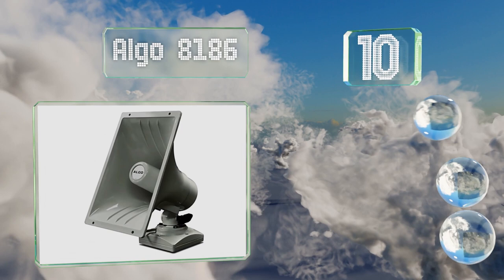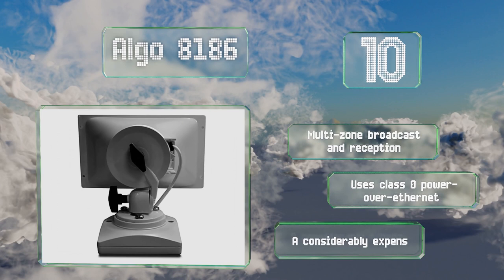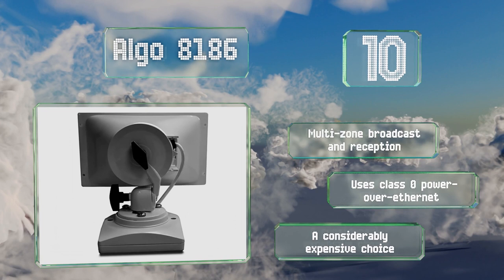Starting off our list at number 10, the Algo 8186 is designed specifically for use in a professionally installed system. Its control software allows for extensive customization and it mounts easily to a wall or weatherproof electrical box. It comes with multi-zone broadcast and reception and uses class 0 power over ethernet. However, it is a considerably expensive choice.